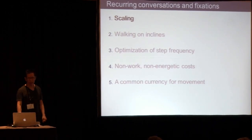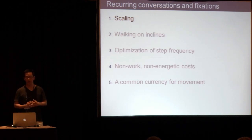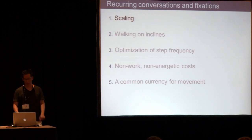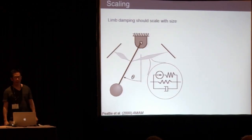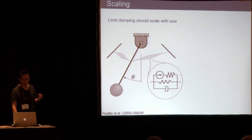The first thing we're going to talk about is scaling. I'm labeling these recurring conversations and fixations because these are things I can remember talking to Andy about since I've known him — something like at least 15 years ago. So, scaling. The idea is that if you just take a limb and you assume some amount of damping and springiness to it, and you scale it to different sizes, that should affect its behavior.